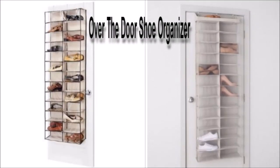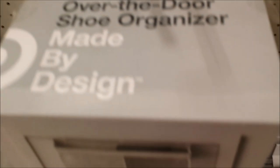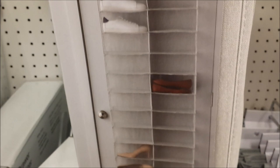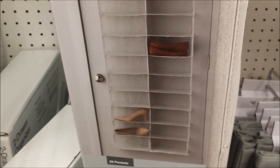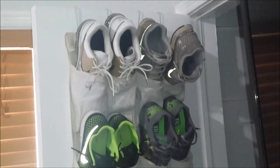This is an over-the-door shoe organizer — one of my favorite ones. It's for people who have little to no space in their closets. You can store one shoe per hole or store two shoes inside each hole to double your space. The price of this is only $20.